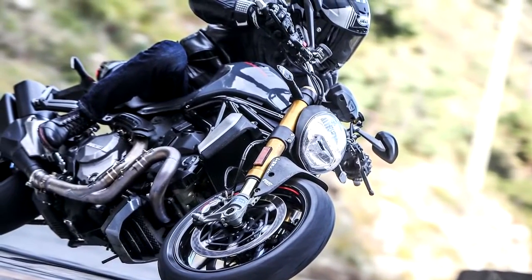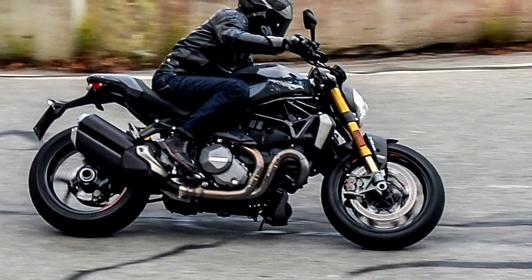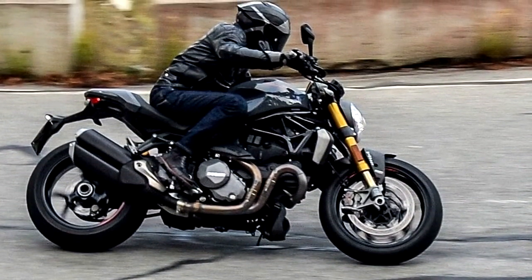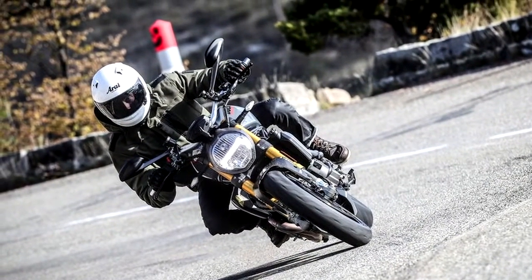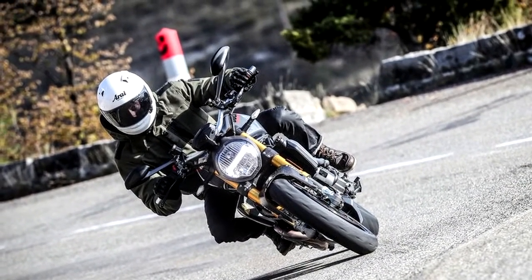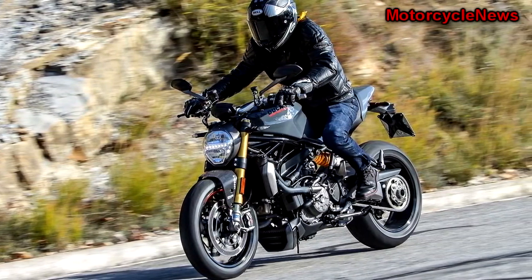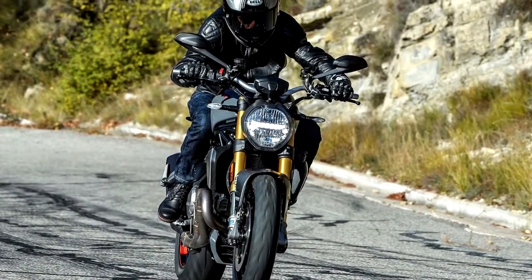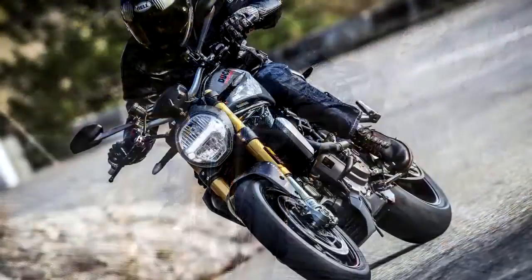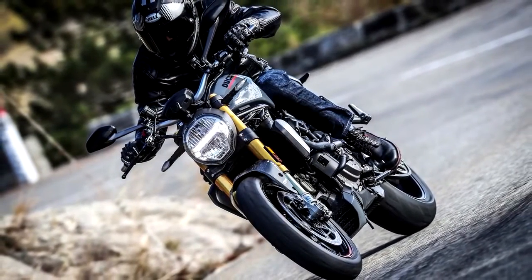Finally, the 2017 Monster 1200 has gotten more and improved gadgetry, with a full-color TFT display and an IMU that feeds the new cornering ABS and Ducati Wheelie Control systems. The 1200 S comes with Ducati Quick Shift standard — clutchless up or down — but it's an available option, price yet to be confirmed by Ducati, on the standard 1200.